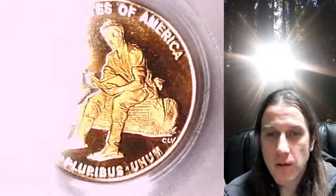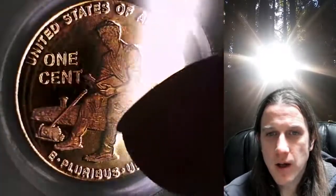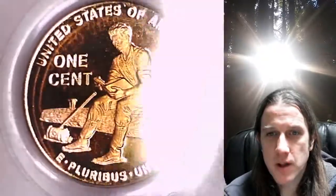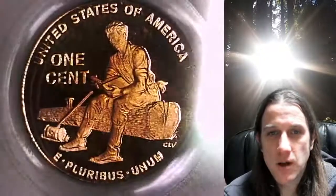We'll take a look at the front and back of the coin. I did notice just a little bit of light toning around Lincoln's chest area here. I don't think it'll show up very well on camera, but his chest is just a little bit darker than the rest of the coin.